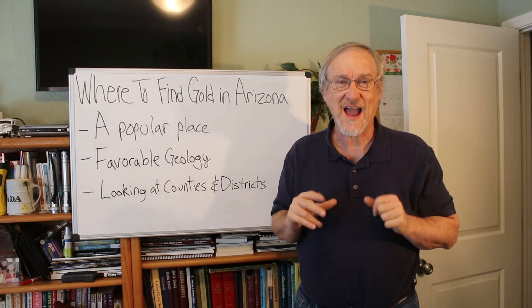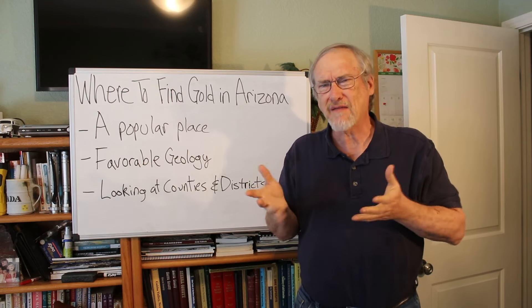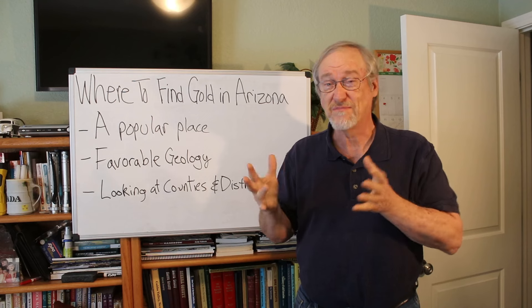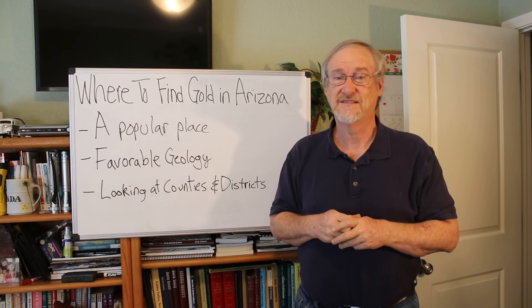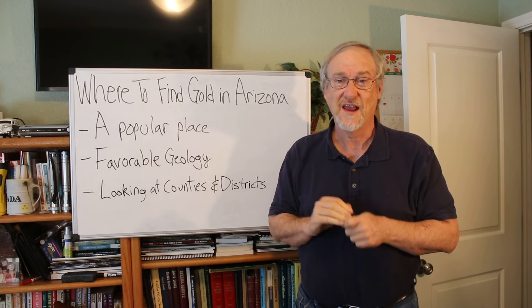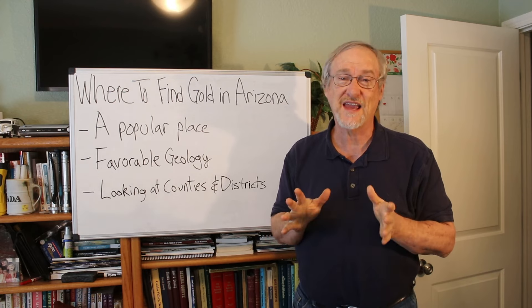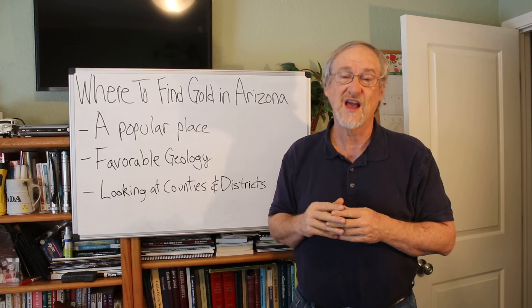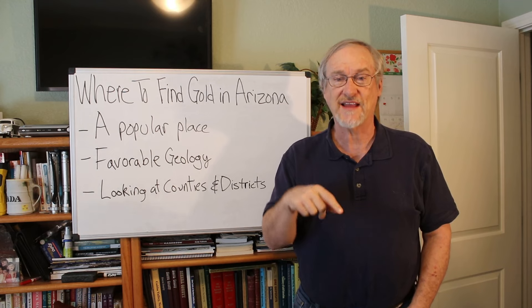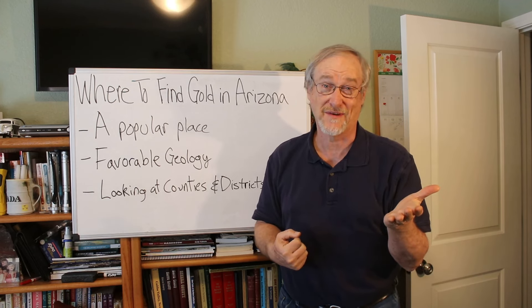Arizona has a unique characteristic — not all of the state is a good place to look for gold. In fact, only about two-thirds of the state is good for looking for gold; the other part, maybe 60-40, is a terrible place to look. Let's take a look at the state of Arizona geologic map and see if we can figure out why part of the state is great and part of it is not so much.